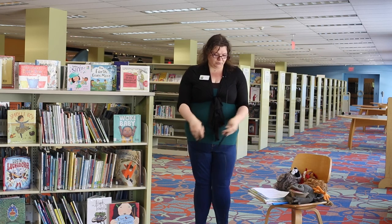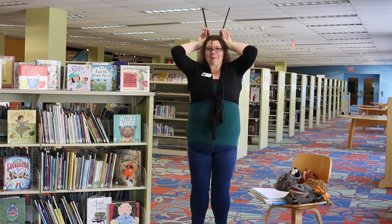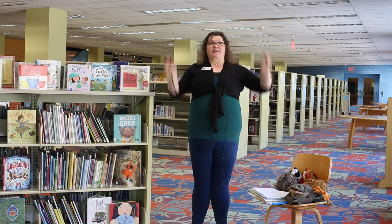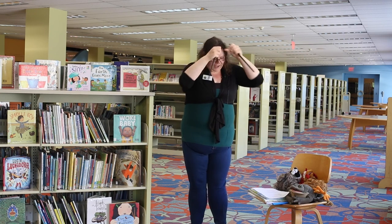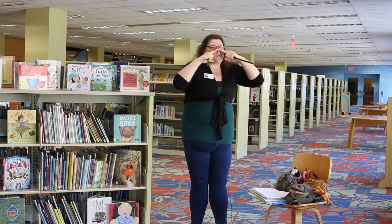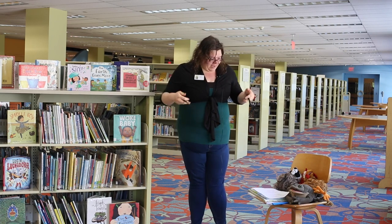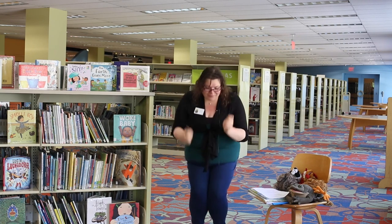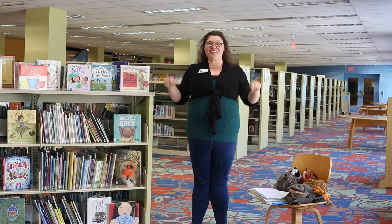Funny little bunny goes hop, hop, hop. Funny little bunny, please stop, stop, stop. Wiggle your ears — can you wiggle your ears? Crinkle your nose. Then wiggle, wiggle, wiggle right down to your toes. Good job everybody.